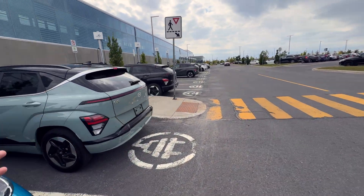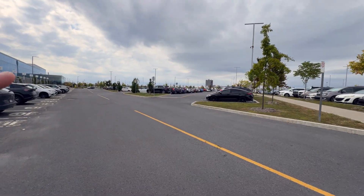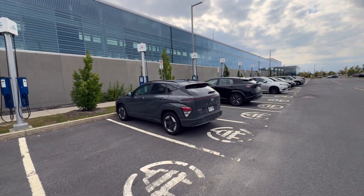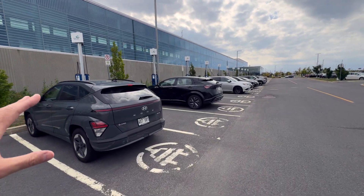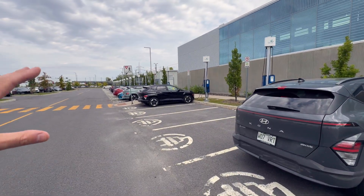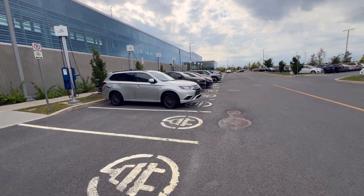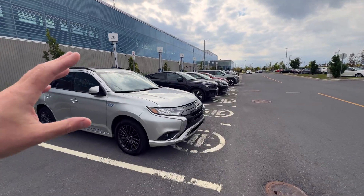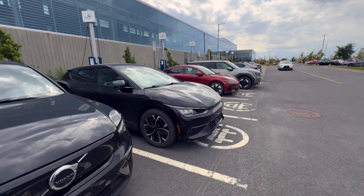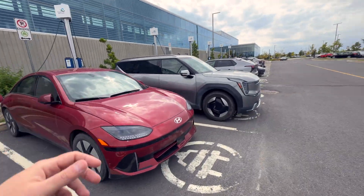EV charging can't be free — otherwise it will be abused — but this parking lot does have spots where you pay around $10 a day, so they kind of matched it with the EV charging. I maybe would have put it at $5 per session. But again, just a lot of EV charging — 60 level two chargers at 6.2 kilowatts. This is actually one of the largest level two sites in Quebec and in Montreal. And you can see a bunch of EV diversity here, including the entire EGMP lineup.